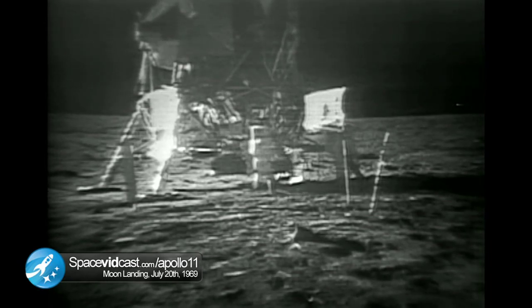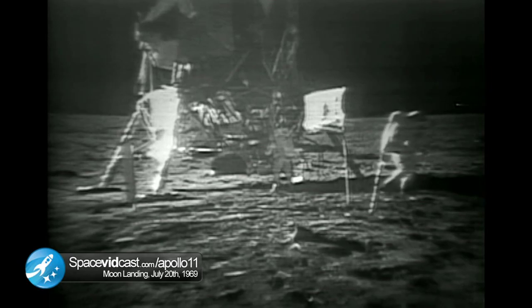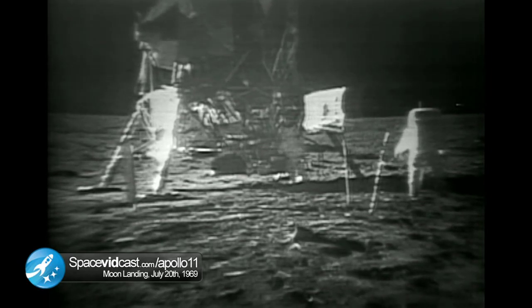Roger. I've got a P-22 auto optics pad for you. Roger. Go ahead. Roger. P-22.